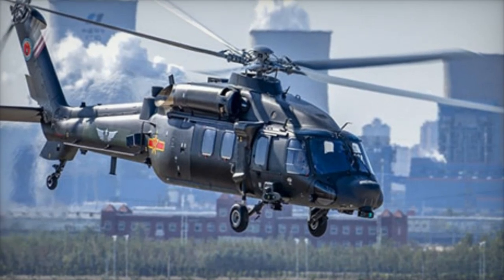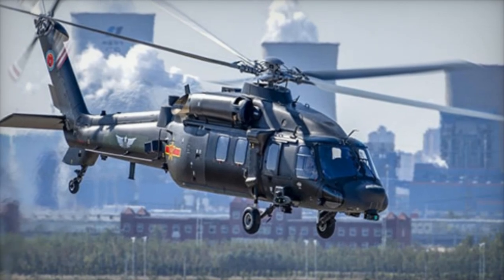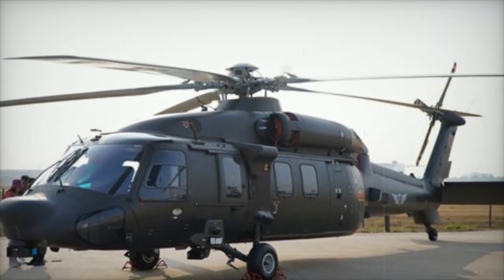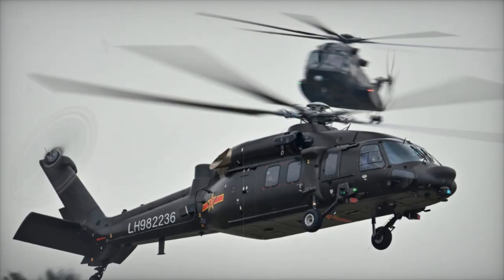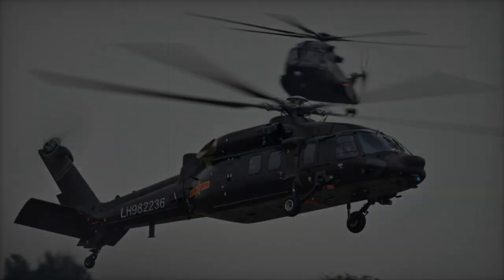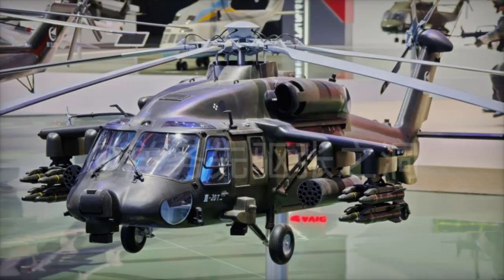With its modular design, powerful defensive systems, and range of payload options, the Z-20T is set to play an important role in China's future military operations, expanding the nation's ability to conduct complex, high-risk missions. This new helicopter marks a step forward in China's military aviation capabilities, signaling a growing focus on specialized helicopters for unique combat scenarios. The Z-20T could soon become a key component of China's military, offering versatility and strength in the air.